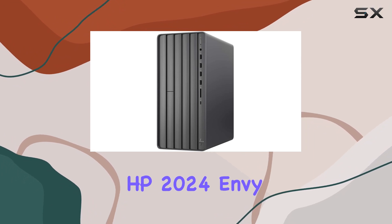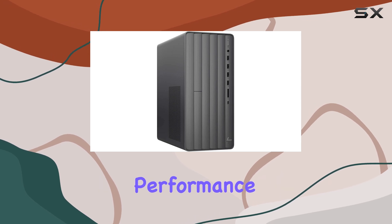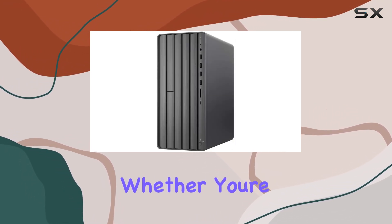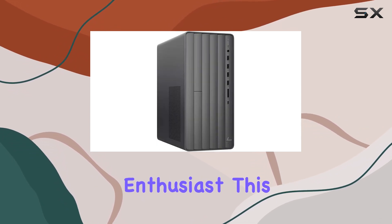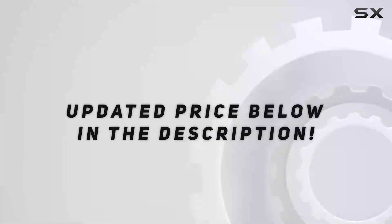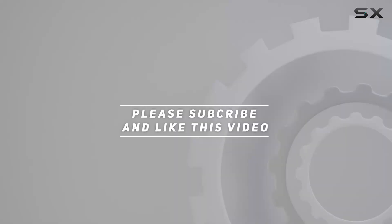Overall, the HP 2024 Envy Desktop is a true powerhouse, offering unmatched performance, ample storage, and connectivity options galore. Whether you're a content creator, gamer, or multimedia enthusiast, this desktop has the chops to meet your every need. Check out the video description for an updated price, and thank you for watching this video.